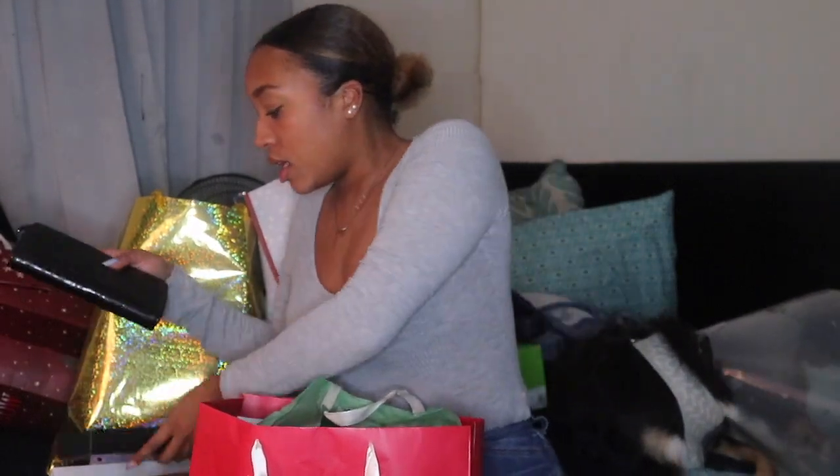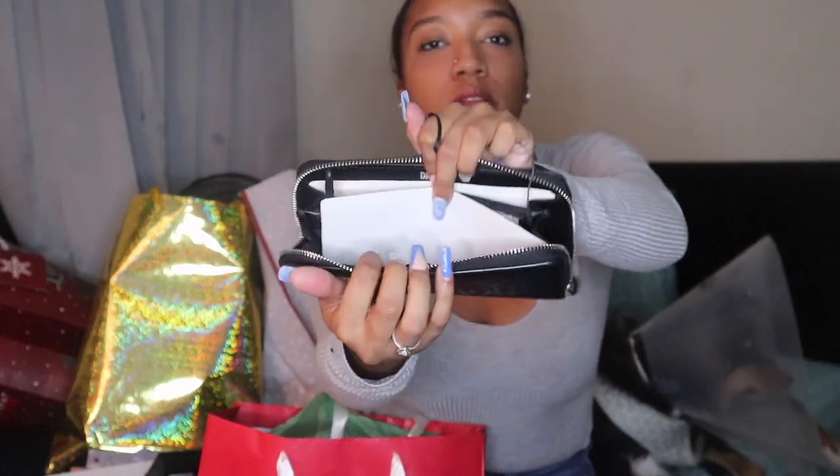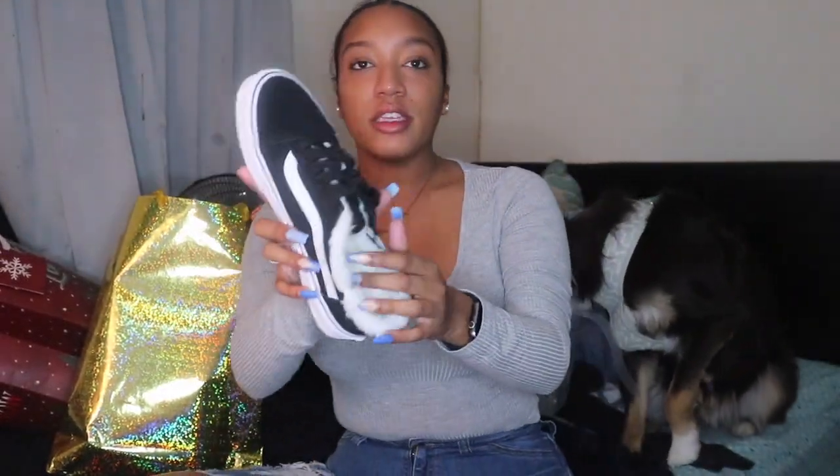The next thing I got was this DKNY wallet. It's really cute — let me show you what the inside of the wallet looks like.